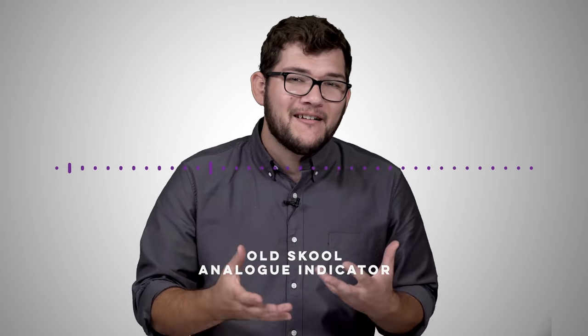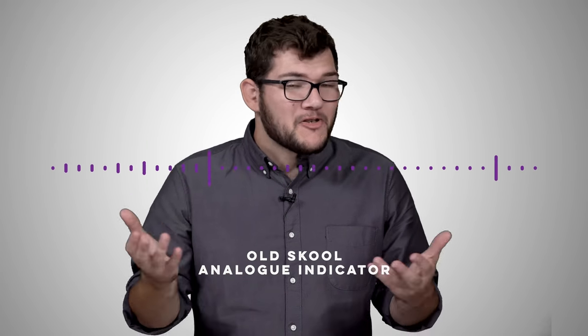The sound of the turn signal used to be caused by actual electrical contacts and coil springs inside the dashboard. But since cars have evolved to not use those technologies anymore, those sounds are simulated now.